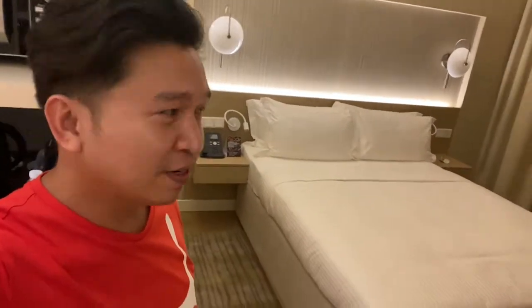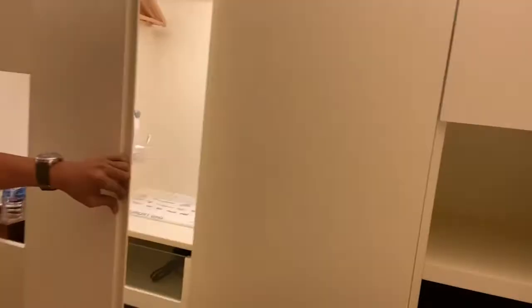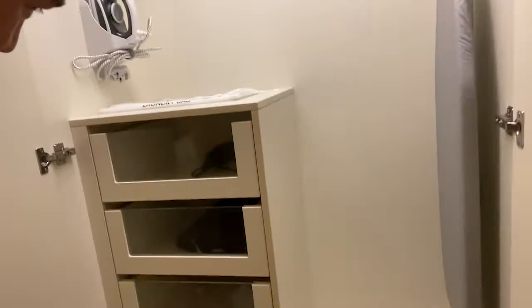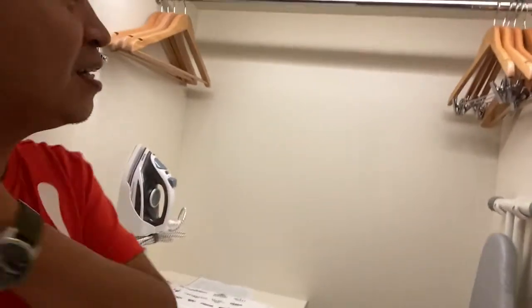Since I'll just be sleeping here alone, they only gave me one bed. But for my friend later, I requested two beds for their room. Let's see what's inside — they have hotel slippers, the ones I'm wearing, and there are many more things you can use here.